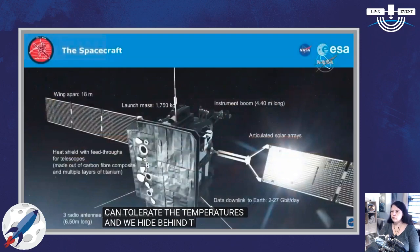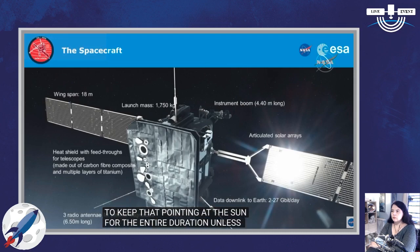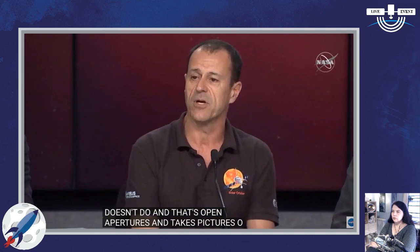Here you'll see the heat shield — the big rectangular thing at the front of the spacecraft. Behind the heat shield, the rest of the spacecraft is hiding. We have to keep that heat shield pointing at the sun for the entire duration, unless we're doing maneuvers. The heat shield gets up to about 600 degrees centigrade — that's more than 1,000 degrees Fahrenheit. Not as hot as Parker Probe, which goes much closer. But we do something extra that Parker Solar Probe doesn't: we open apertures, doors in the front of the heat shield, that allow us to take pictures of the sun. We can just about manage to operate instruments in this intensely heated environment.